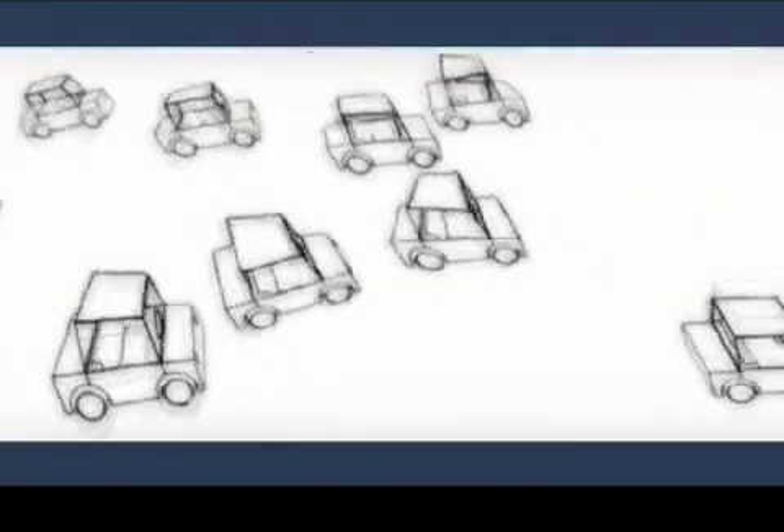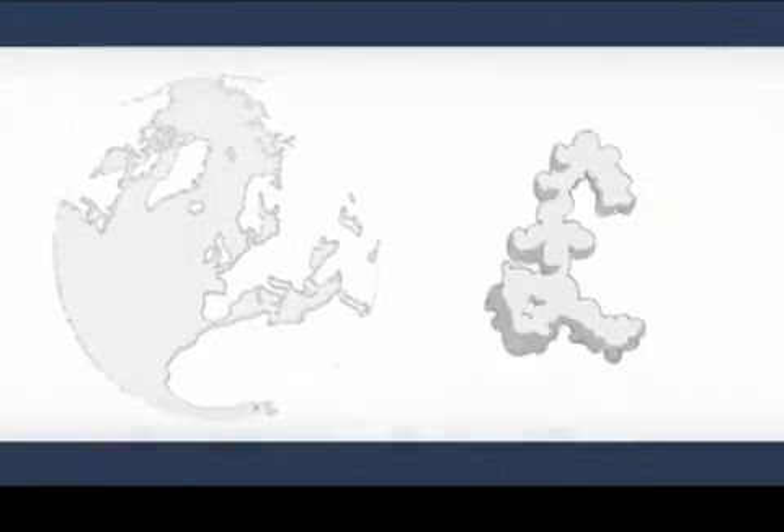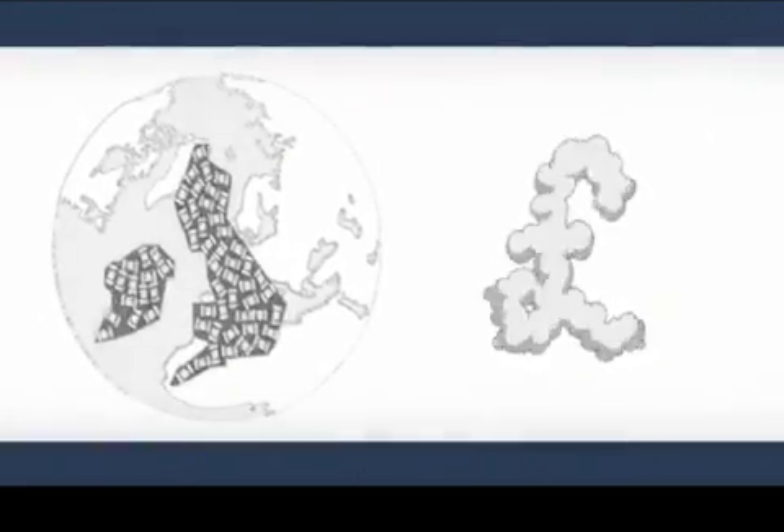Traffic is a global epidemic. U.S. traffic is creating 45% of the world's air pollution. In the U.K., time wasted in traffic costs 20 billion a year. Would you pay for cleaner air and a faster commute? Stockholm put it to a vote.